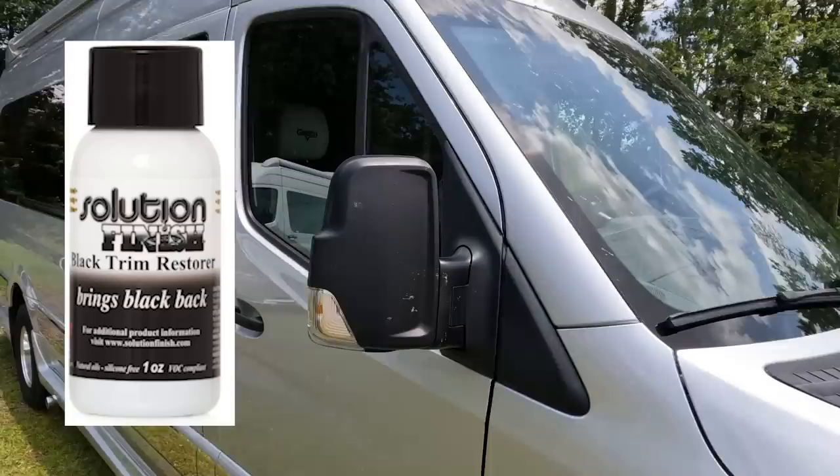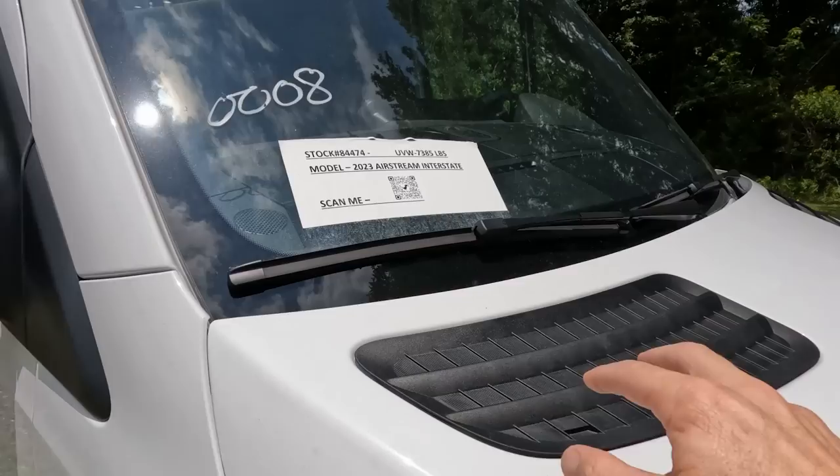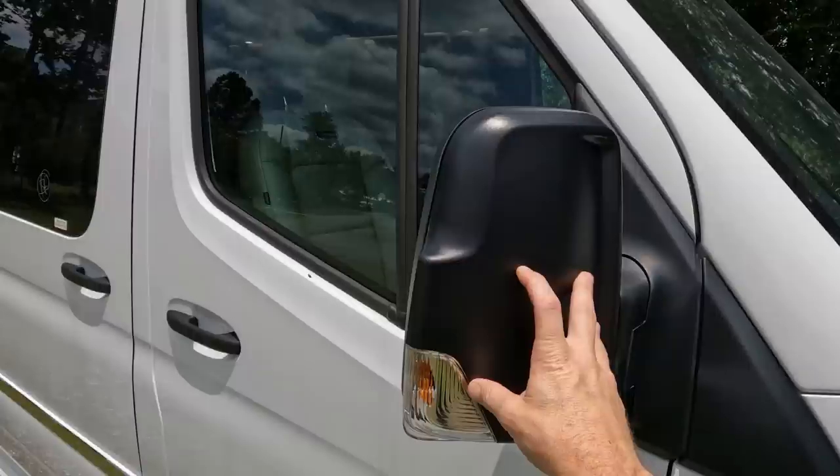There is a product called Solution Finish — a random shout out. When I was in my detail days, that's the product I found best for restoring black plastics. If you have one of these vans or any vehicle with black plastics that start to wear, Solution Finish is the answer. I don't even know if it's on Amazon, but if it is I'll leave a link in the description. Now let's go inside both of these vans.